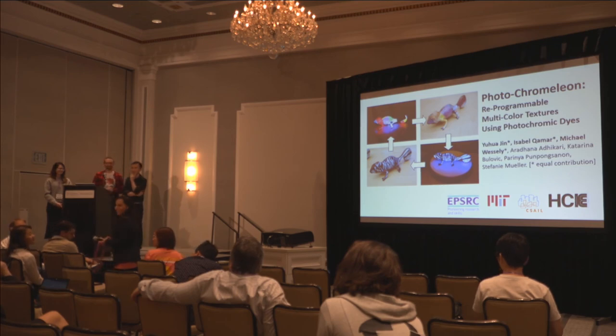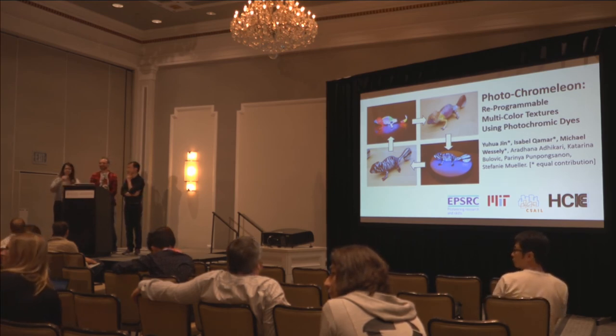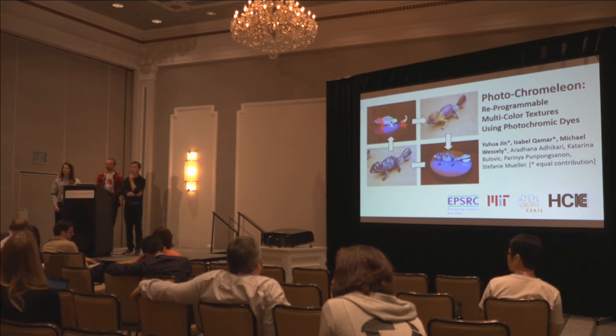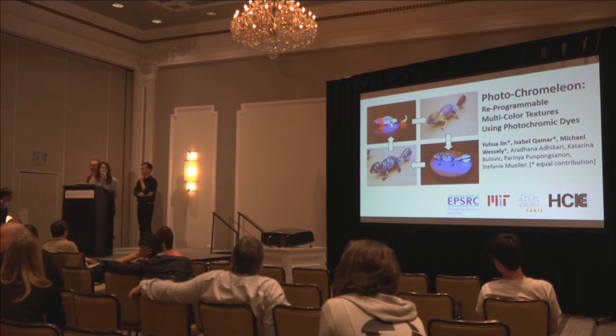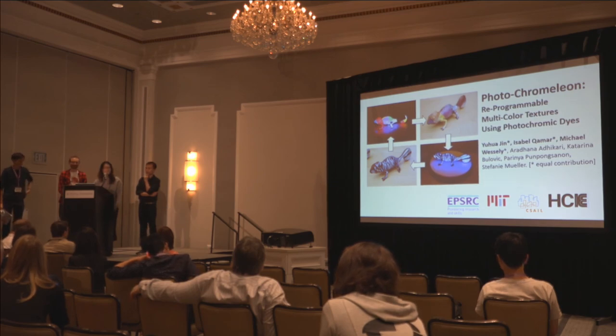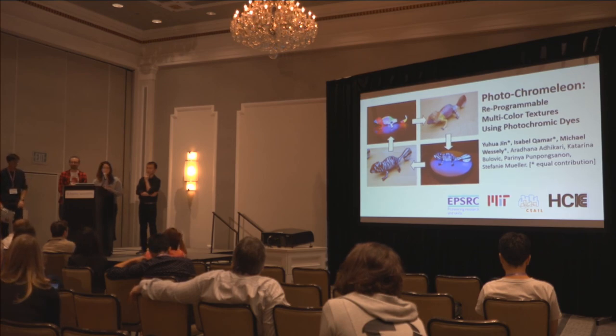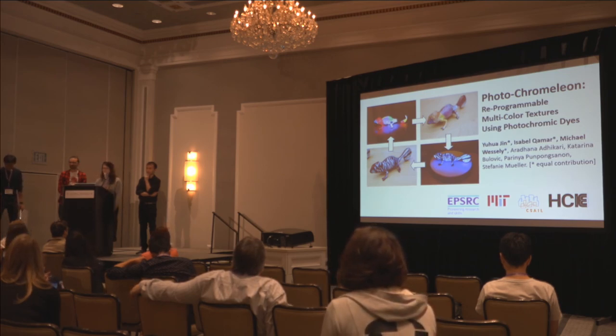Does anyone else have any questions? Audience: I'm Megan Hoffman from Carnegie Mellon University. I'm wondering if this process is safe for putting on the skin or hair — can you use this as a way to temporarily augment a person? Speaker: At the moment we're dissolving the inks into a lacquer system, which is not really safe for the skin. But we are investigating other mediums — other solvents and materials — including resin systems and 3D printing. We haven't yet looked at applying it to the human body.